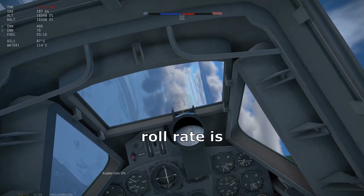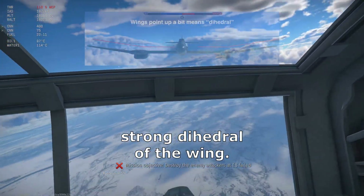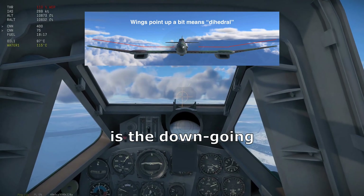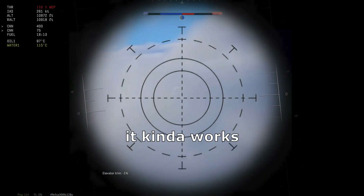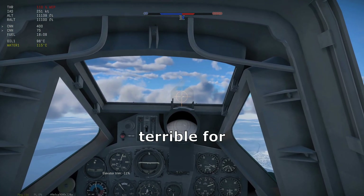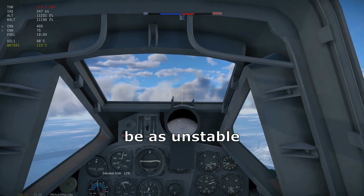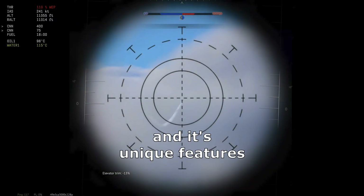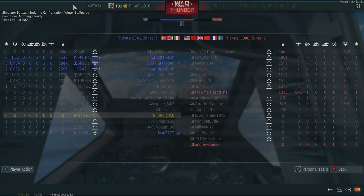Worth noting, the BV-155's roll rate is terrible — likely due to the strong dihedral in the wings, only exacerbated by their length. What happens is the downgoing wing creates more lift than the upgoing wing, and being pointed inward, it works even harder against the roll. This is called the dihedral effect — great for stability, terrible for air combat. This is also why modern jets are designed to be as unstable as possible. Anyway, this aircraft's unique features really call for an aerodynamics lesson. Let's look at how it performs in combat now.